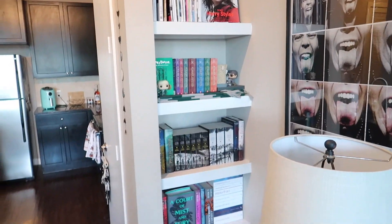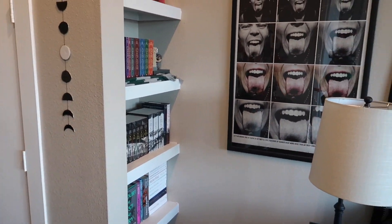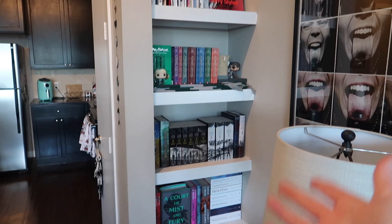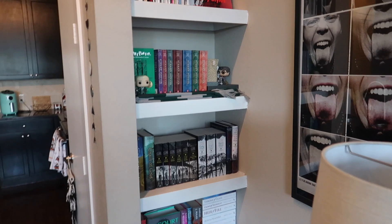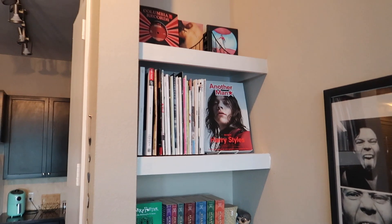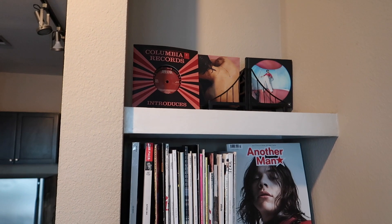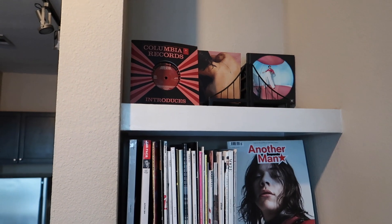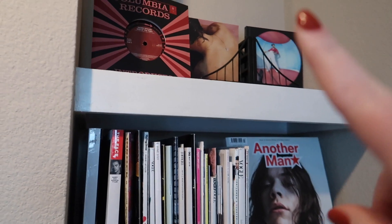Here is my first bookshelf — it's actually built into my wall, and this was a big reason why I decided to get this apartment because I loved the built-in bookshelf. I'll start at the top even though there's not technically books up there, but you're probably going to ask about it. Up here we have some Harry Styles paraphernalia — my two loves are books and Harry Styles.